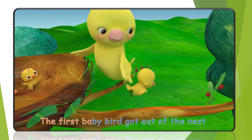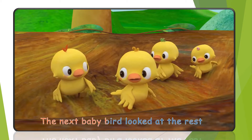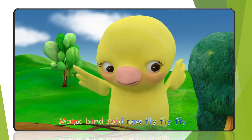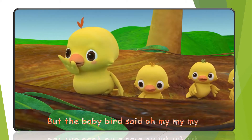The first baby bird got out of the nest. The next baby bird looked at the rest. Mama bird said, now fly, fly, fly. But the baby bird said, oh my, my, my.